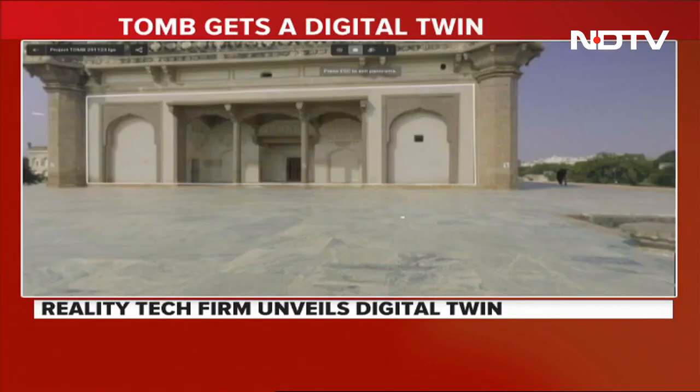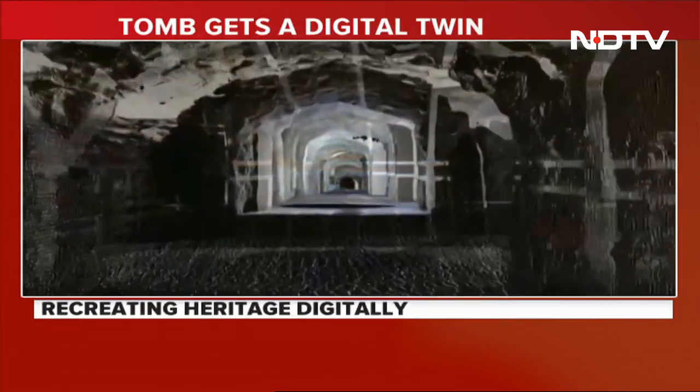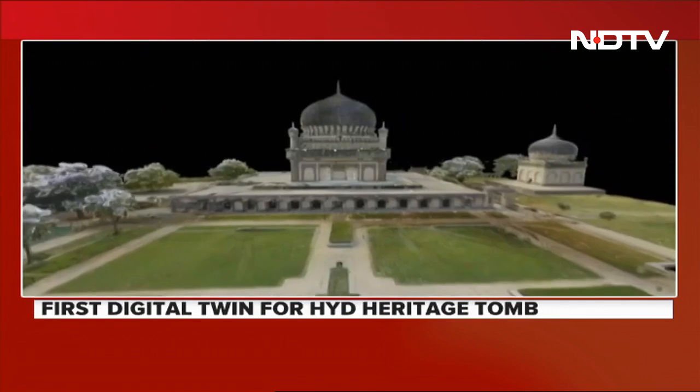Advanced AI solutions were used to recreate an actionable digital recreation of 10,000 square meters of the historic landmark. The Telangana government is hoping this will enhance visitor experience, making it more holistic, and help restore, maintain, and conserve the historic site. Beyond historic sites, the technology enables governments, planners, and conservationists to build futuristic smart cities with data-driven decision-making, real-time analytics, visualizations, and simulations.